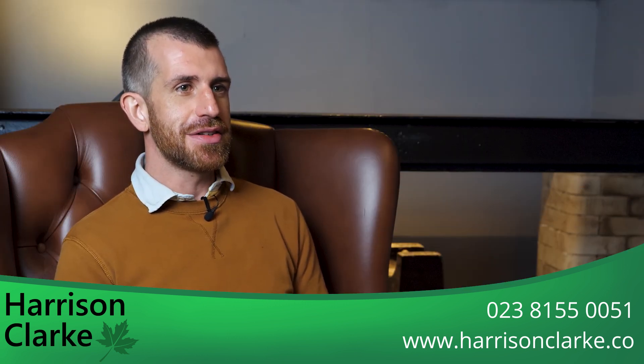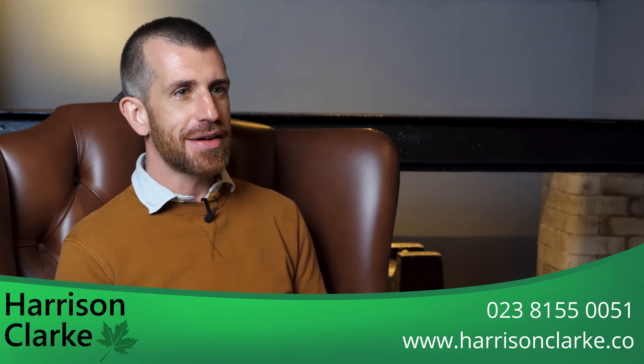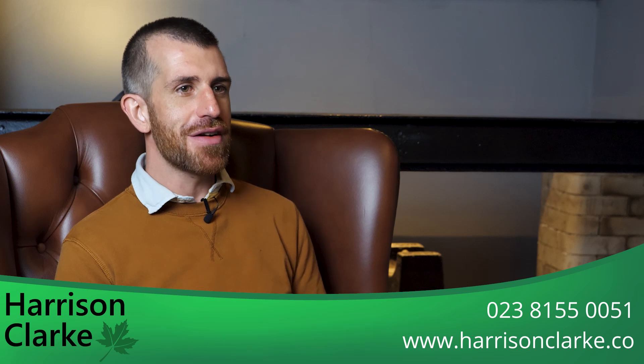We have a range of videos detailing the content and differences between Level 2 Homebuyer reports and Level 3 Building Surveys, but we recognise that the house buying process is not always easy and we want to help ensure that you receive the best advice. If you would like to discuss your situation and requirements for some bespoke advice on the best type of survey for you, our team at Harrison Clark Chartered Surveyors will be more than happy to help and can be reached on 023 81 55 0051.